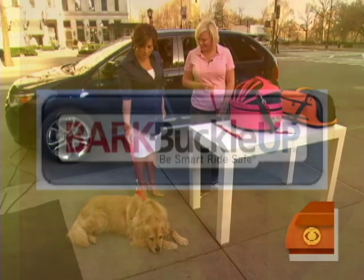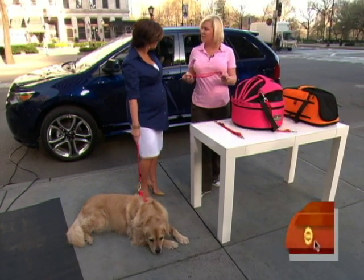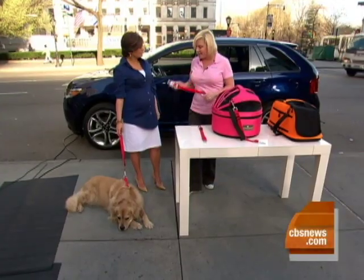Luke is here as well — just chilling in his seatbelt. Is this a doggy seatbelt? This is the original doggy seatbelt. It's not even available yet — this is brand new, first time seen.